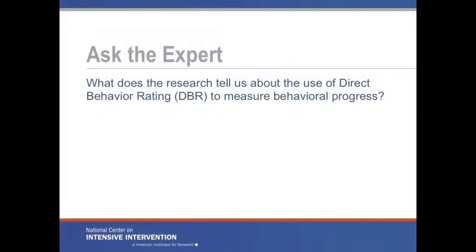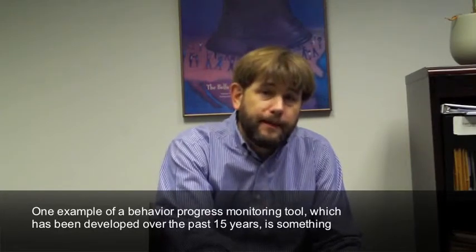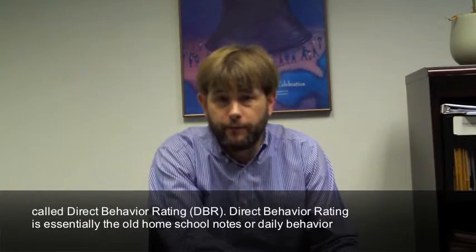What does the research tell us about the use of direct behavior rating, DBR, to measure behavioral progress? One example of a behavior progress monitoring tool which has been developed over the past 15 years is something called direct behavior rating.